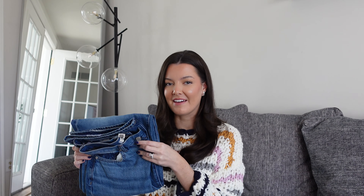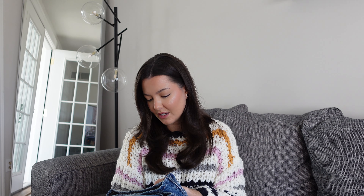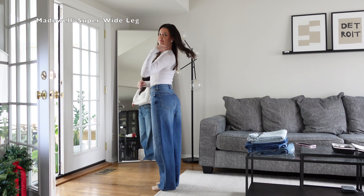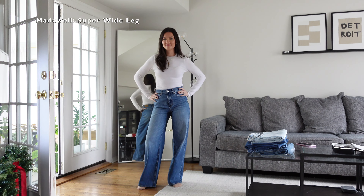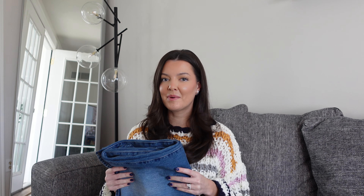Next up are my most recent favorite pair of jeans. I just got these not too long ago — these are from Madewell and they are the Super Wide Leg jeans. What I really love about these is that you're getting that baggier, looser wide leg style that's really trending right now, but it has a tighter, more fitted waistband so it doesn't look sloppy. It's really easy to dress up or dress down, and it's still really comfortable in the hip and thigh area. If I had to buy one new pair of jeans this fall and winter, it would definitely be these.